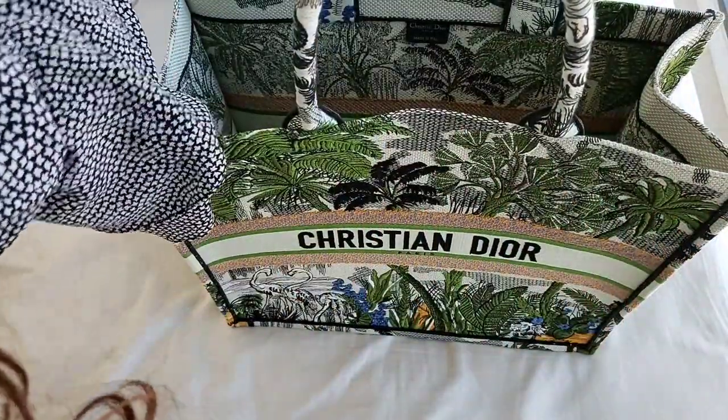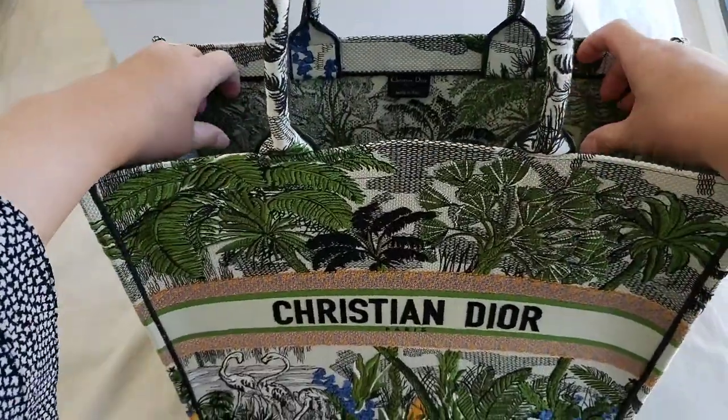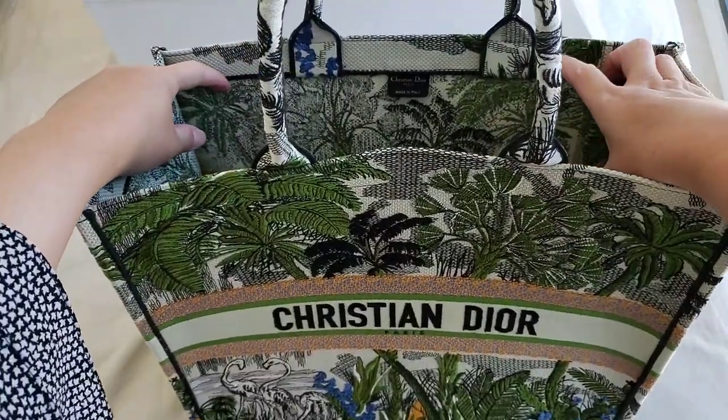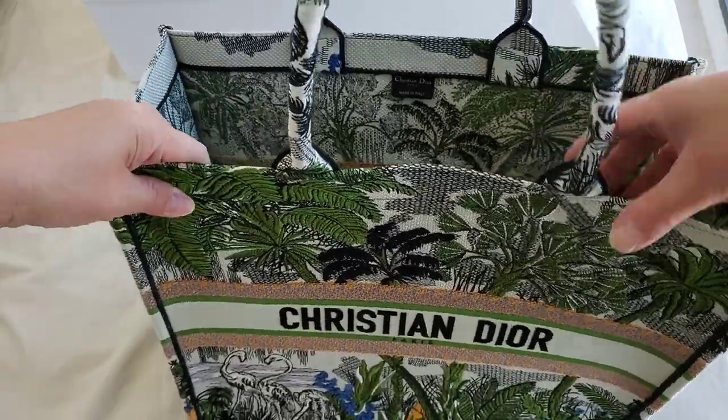The downtown Dior boutique in Toronto is one of the largest in the world. In fact, I think it is the largest in North America.